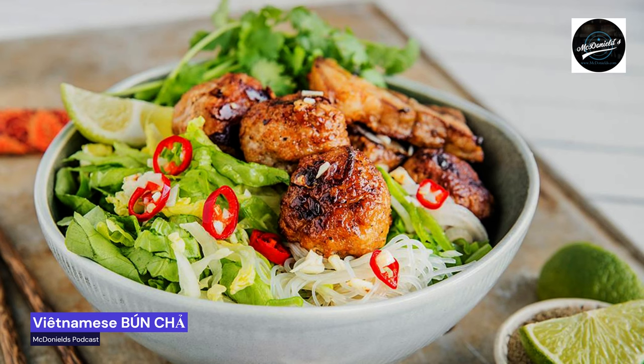Bánh chá is barbecue for lunch. If you are in the know, you can smell when it is bánh chá time. This is classic street food, and the pork is grilled over small fires. You eat it for lunch, and only for lunch — after 3:00 p.m., the service is over and the delicious smell of barbecue disappears from the streets.